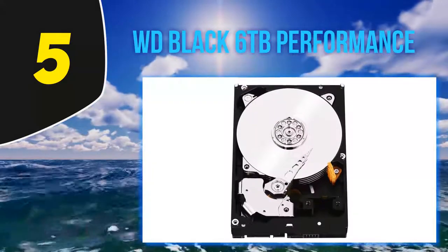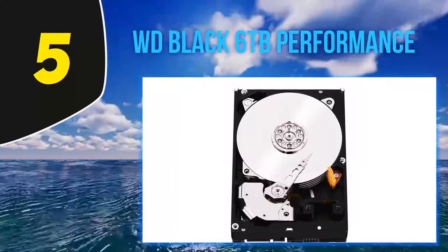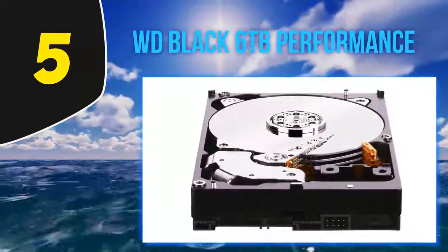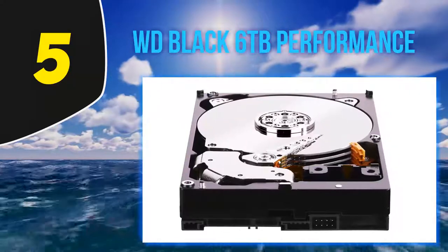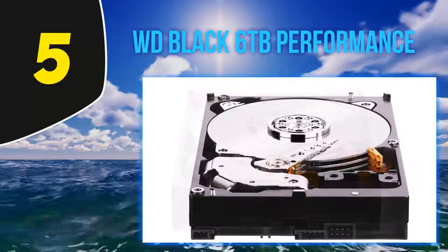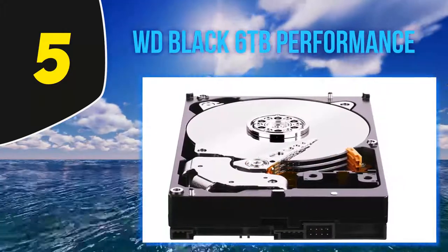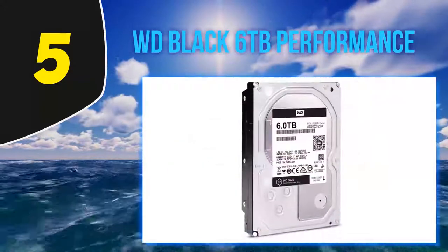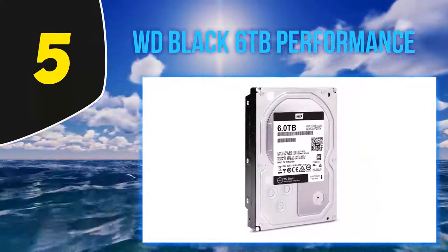Whether you're a gamer who wants applications to launch in a blink, or a creative professional who needs quick access to raw and finished files, the WD Black 6TB hard drive delivers. It offers a data transfer rate of up to 218 MB per second, allowing you to quickly and easily transfer and save files. The proprietary Dynamic Cache technology optimizes the drive's cache algorithms in real time to help prioritize your most used files and programs.